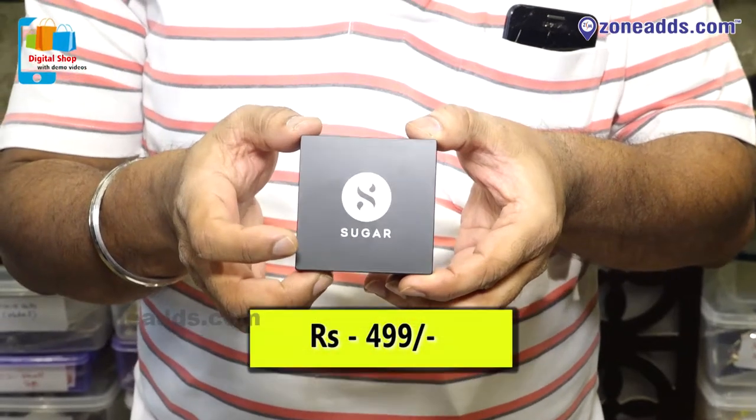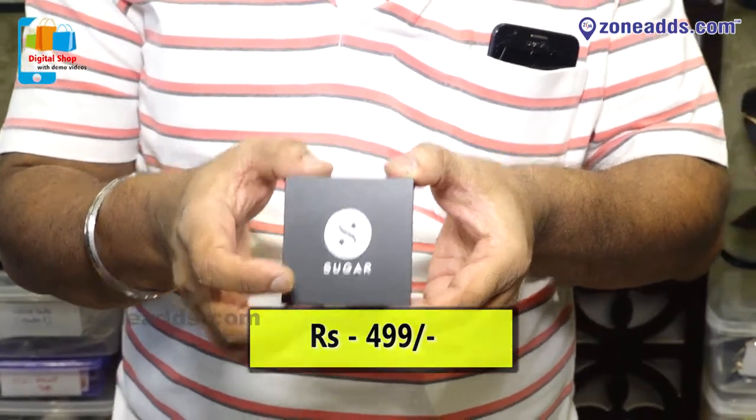This product costs rupees 499. Thank you.